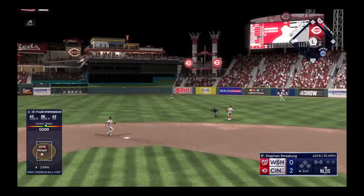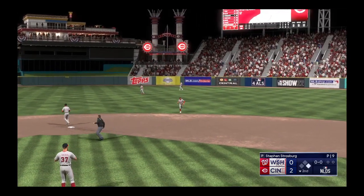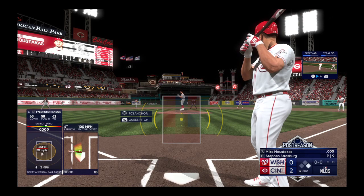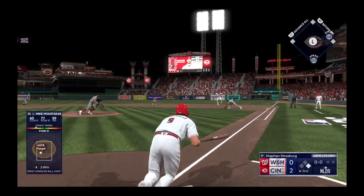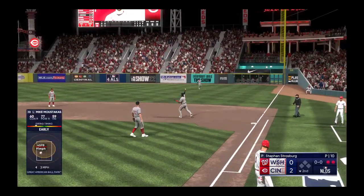Swing and a line drive base hit out to center field. No waiting around right there — he was ready to swing on the first pitch. That's about as textbook as it gets. Got his stride load out of the way early, stayed inside that ball and squared it up. Takes it in for the out and they put the tag on him for the out.